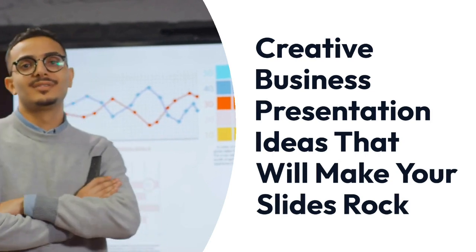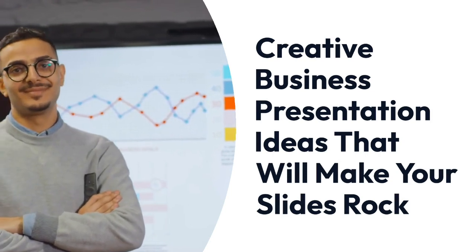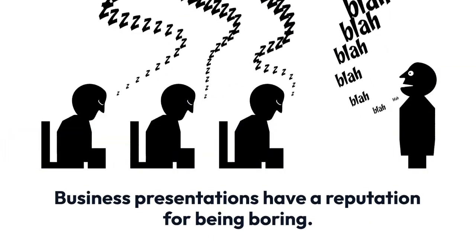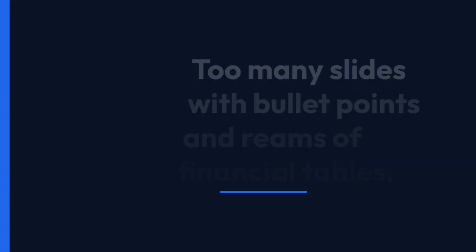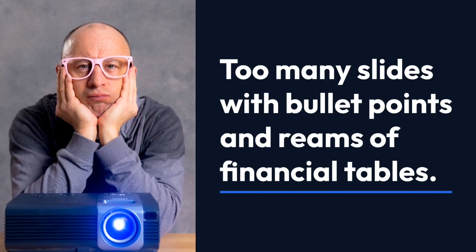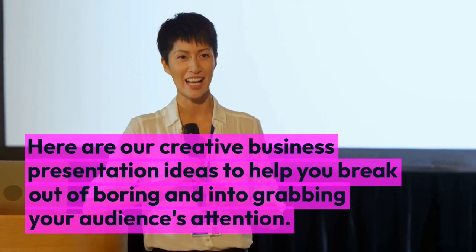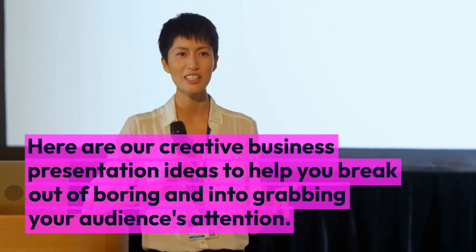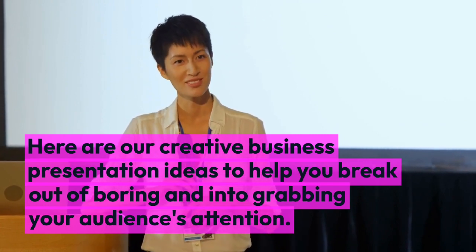Creative business presentation ideas that will make your slides rock. Business presentations have a reputation for being boring — too many slides with bullet points and reams of financial tables. Here are our creative business presentation ideas to help you break out of boring and into grabbing your audience's attention.